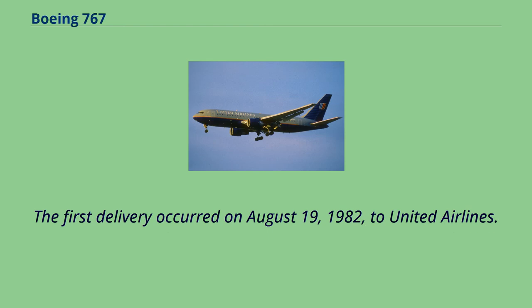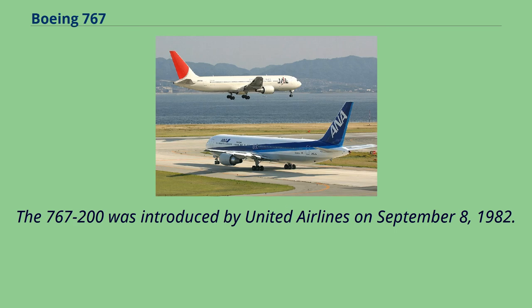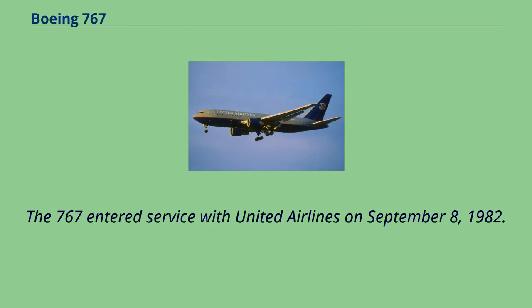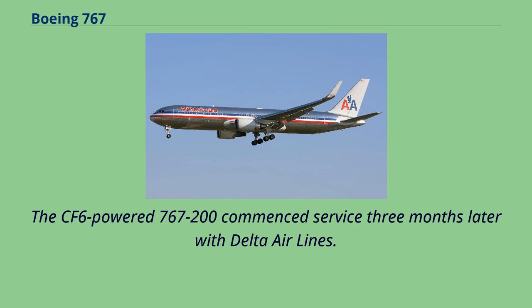Following 1,600 hours of flight tests, the JT-9D-powered 767-200 received certification from the U.S. Federal Aviation Administration and the U.K. Civil Aviation Authority in July 1982. The first delivery occurred on August 19, 1982, to United Airlines. The CF-6-powered 767-200 received certification in September 1982, followed by the first delivery to Delta Air Lines on October 25, 1982. The 767-200 was introduced by United Airlines on September 8, 1982, on the Chicago-to-Denver route. The CF-6-powered 767-200 commenced service three months later with Delta Airlines.